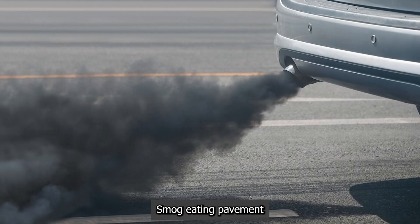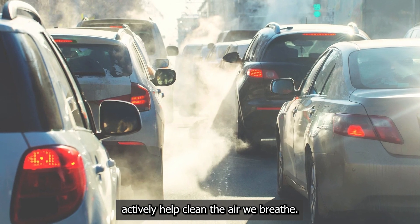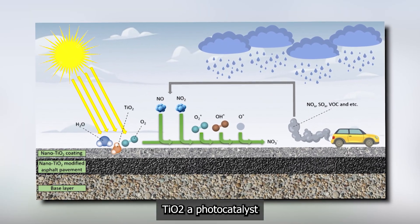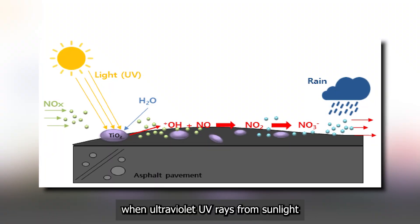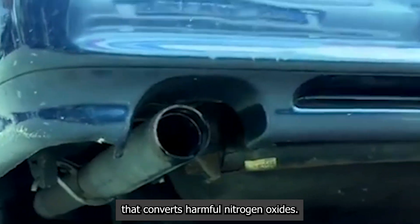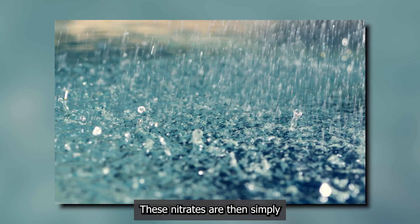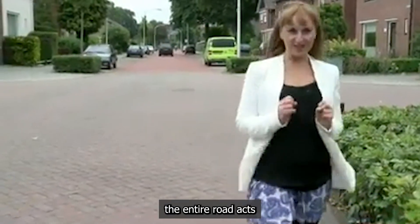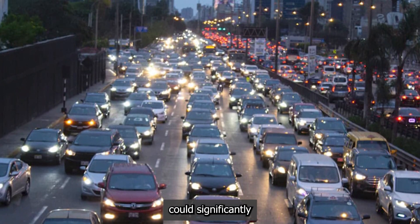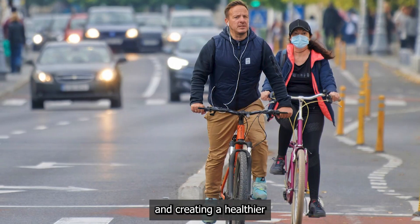Smog-eating pavement. Vehicle emissions are a major source of urban air pollution. Smog-eating roads actively help clean the air we breathe. The surface of the concrete or asphalt is coated with a thin layer of titanium dioxide — TiO2 — a photocatalyst. When ultraviolet UV rays from sunlight hit the road, the titanium dioxide is activated, triggering a chemical reaction that converts harmful nitrogen oxides into harmless nitrates. These nitrates are then simply washed away by rain. Essentially, the entire road acts as a giant catalytic converter, constantly purifying the air around it. This technology could significantly improve air quality in dense, traffic-heavy cities, reducing respiratory illnesses and creating a healthier urban environment.